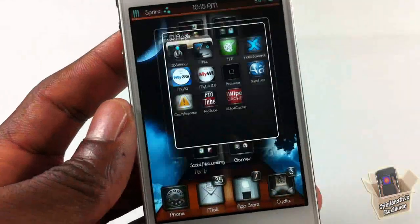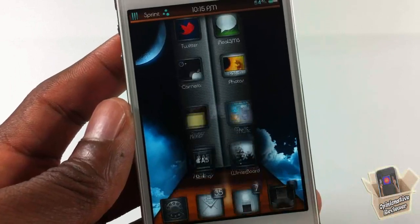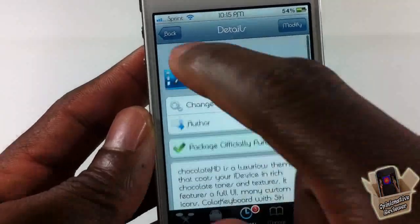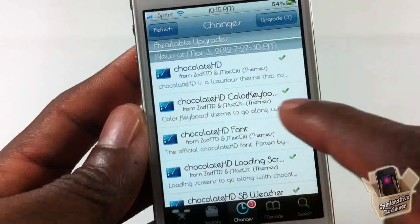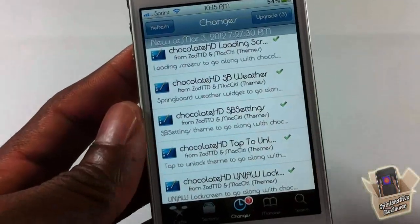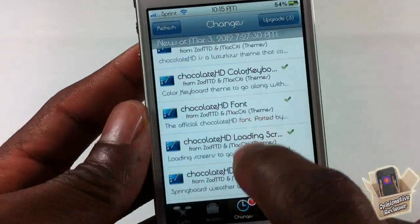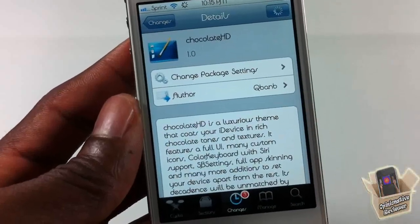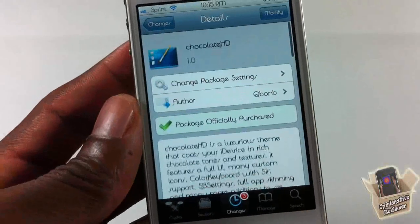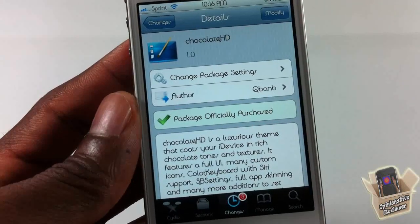This is a nice and sexy theme — I'm definitely going to be rocking this one for a while. It's called Chocolate HD by QBAM. It includes a lot of add-ons: the color keyboard, the font, the loading screens, SB Weather, SB Settings, a tap-to-unlock for the lock screen, and the animated lock screen. It's in the Maxi repo for three dollars flat — it's a matter of preference. If you have a sweet tooth you're going to love this theme. Please rate, comment, subscribe, and have a nice day.